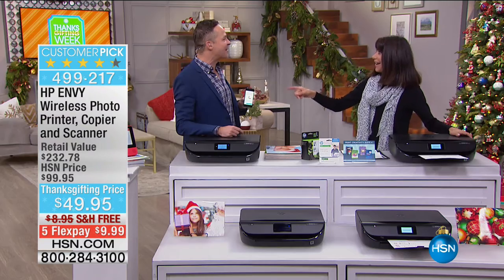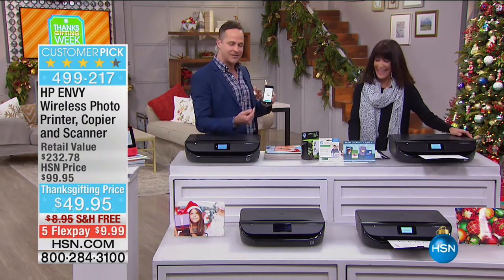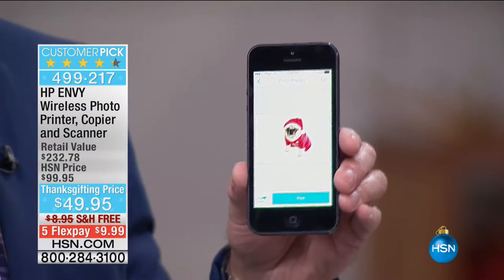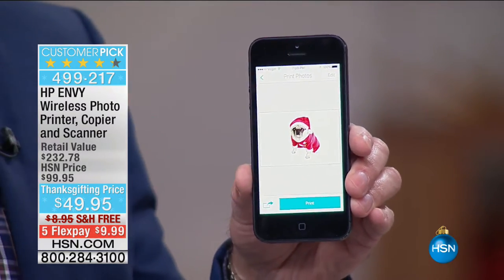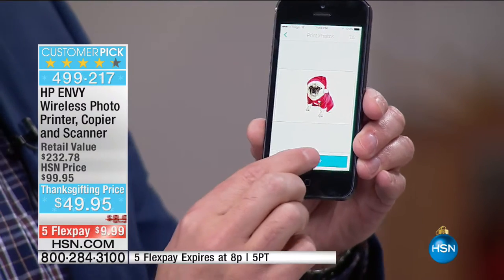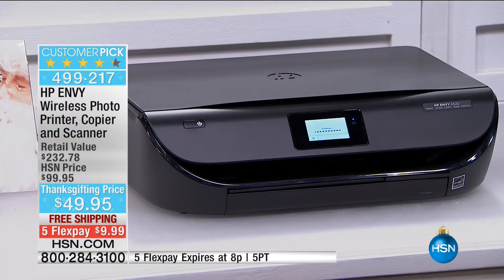I've got to get started on my demos before this is gone. The first thing I'm going to show off is the wireless capability. Whether it's an iPhone, an Android phone, or any kind of phone in the world — anything that will send an email — this printer actually has its own email address.